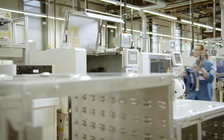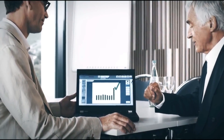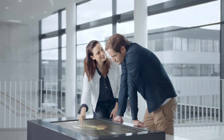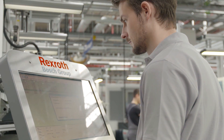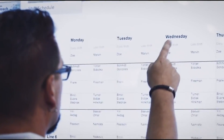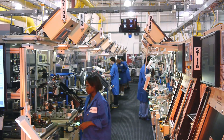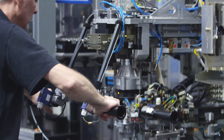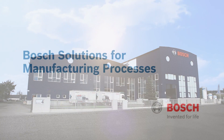Whatever you make, you need technology and partners you can count on. Founded in engineering excellence and a passion for quality and reliability, Bosch offers a broad portfolio of cutting-edge manufacturing solutions that are intelligently connected and controlled to deliver maximum uptime and efficiency, both on the line and across your facility.